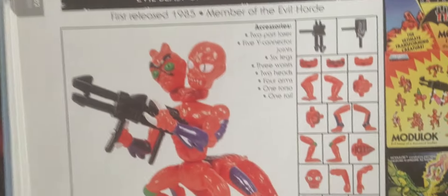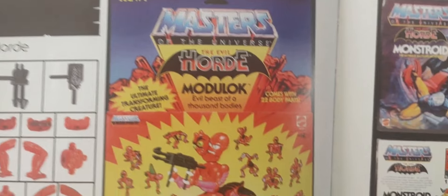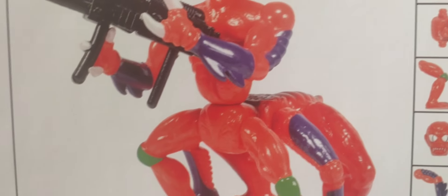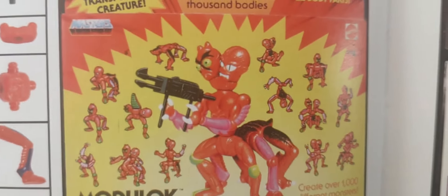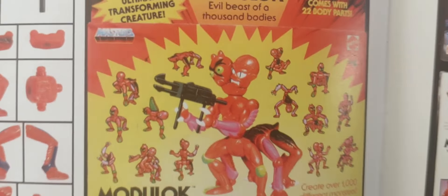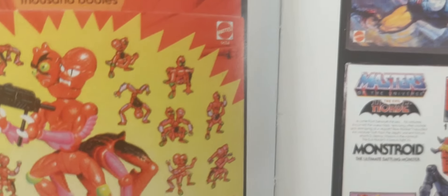One of my first figures I would love to get in Origins is Modulock right there. So many possibilities you can create with this figure — I think it's a really cool, creative figure. I would love to see him come to the Origins line. He's part of the Horde. Look at all the possibilities it's endless. I would love to get my hands on an Origins version of him and see all the possibilities to create this amazing character. The figure came out in 1985.